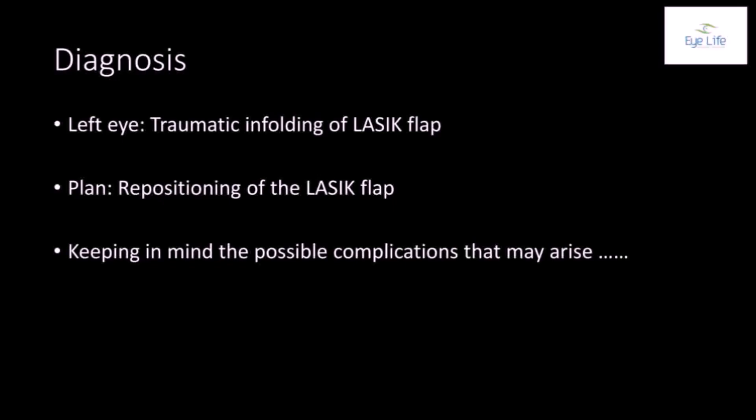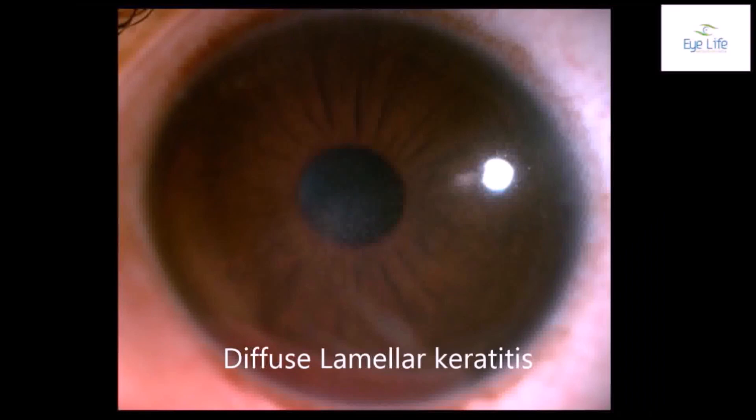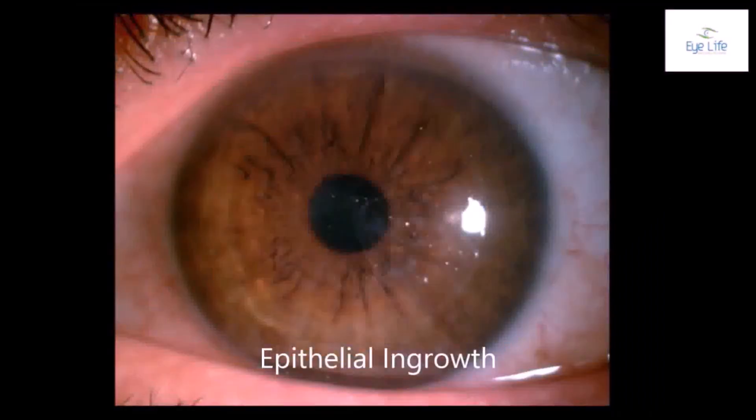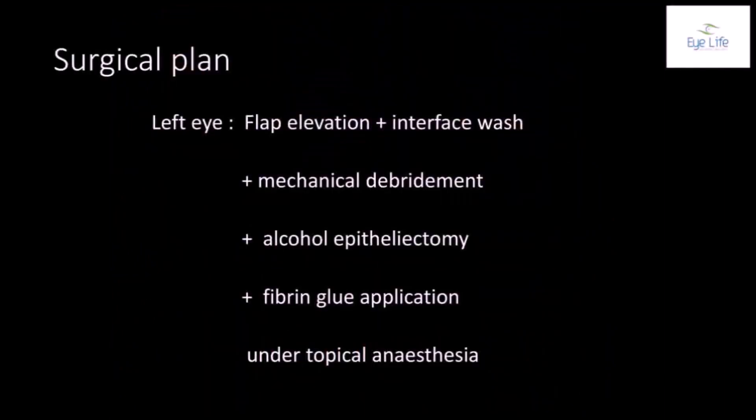A diagnosis of traumatic in-folding of the LASIK flap was made and repositioning of the LASIK flap was planned. Complications to be remembered at this point include flap tear or damage due to pre-existing trauma or intraoperative manipulations, diffuse lamellar keratitis, epithelial ingrowth, and interface microbial keratitis.